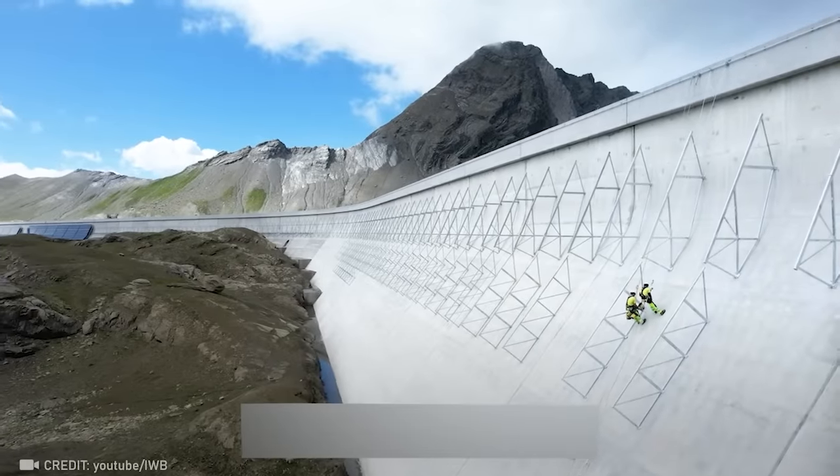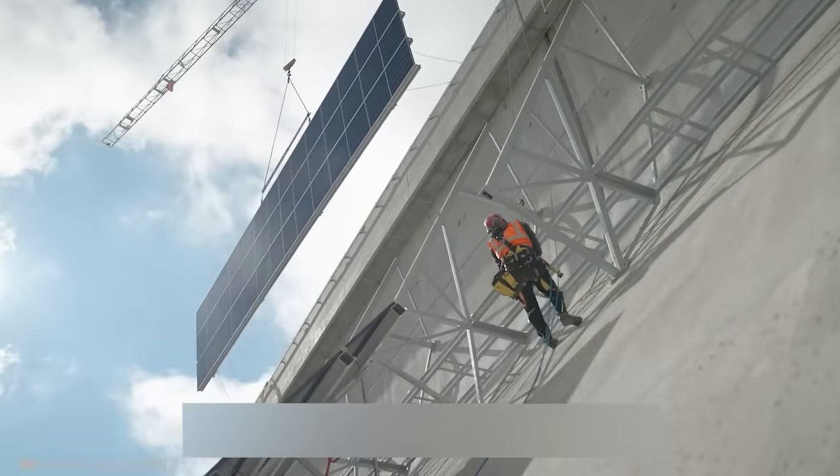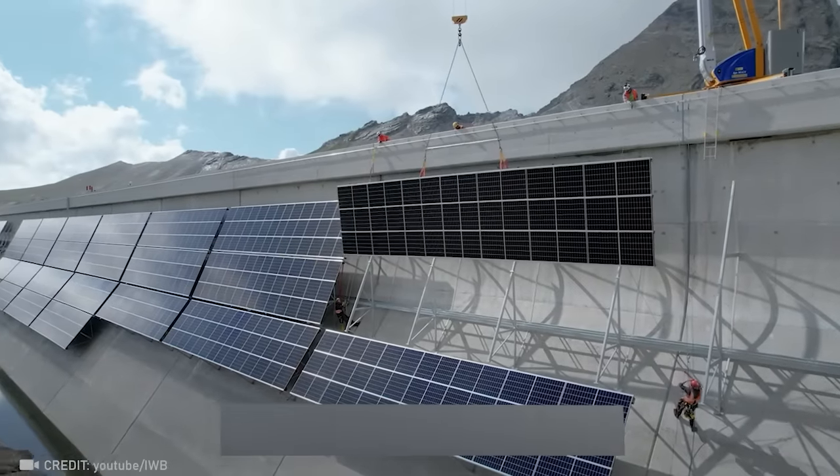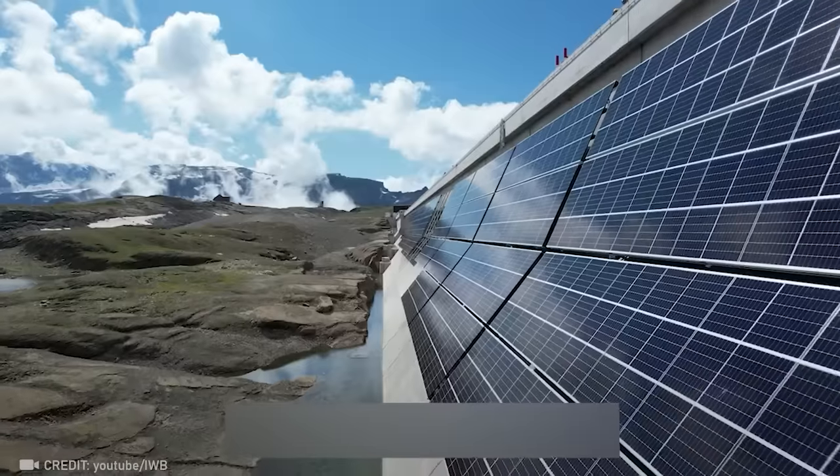At 8,202 feet above sea level sits Switzerland's largest solar panel field, which generates a staggering 3.3 million kilowatt hours of electricity every year.